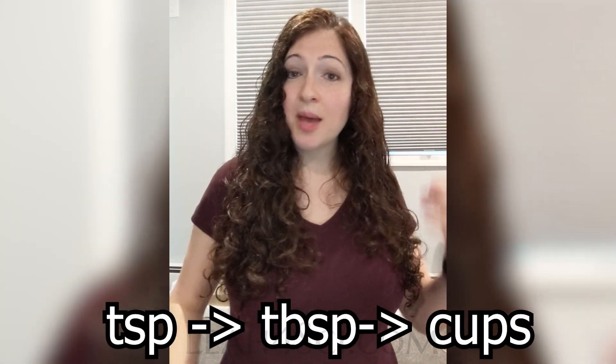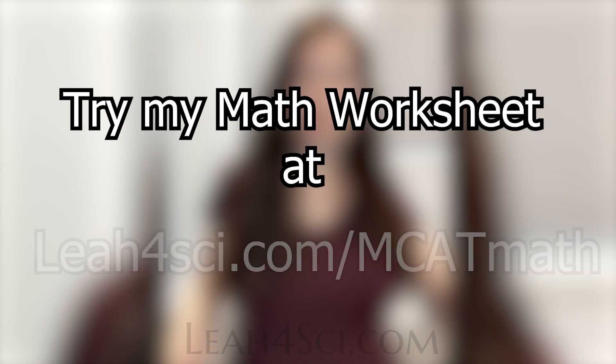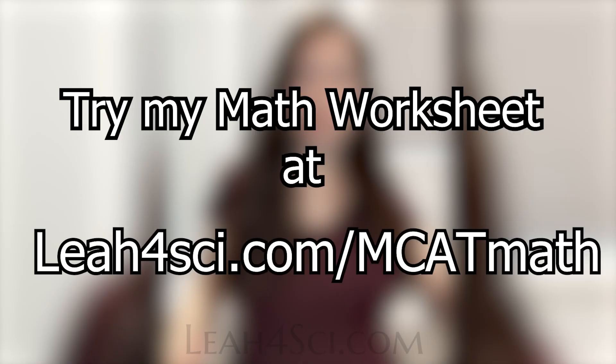So what do you practice? Start with my math quiz linked below, or the Foundations in MCAT Math Bootcamp where you can work alongside the videos. Find a middle school math book and just do it all without a calculator. I even challenge you to practice in everyday life — going out for brunch? Calculate the tip in your head. Split the check in your head. Working on a recipe? Convert teaspoons to tablespoons to cups in your head, or milliliters to cups. Try my MCAT Math worksheet at layer4sci.com/MCATMath.